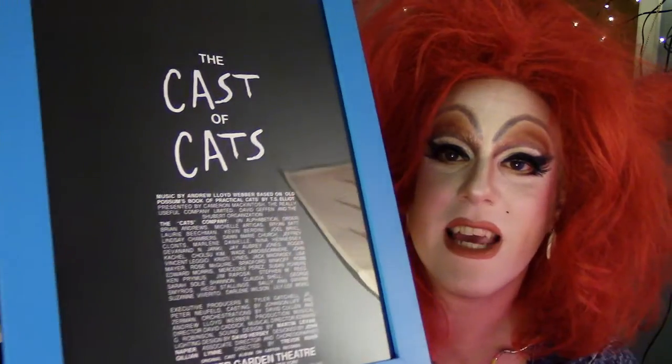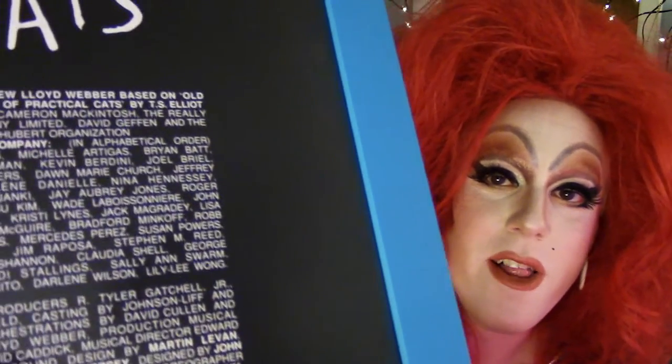This is a cast page from a program of when I saw Cats, which was the first musical I ever saw when I was 13 years old. You can see all of the names of the people — Michelle Artigas, Nina Hennessy, what happened to these people? Jay Aubrey Jones, Wade Leboisenaire, Jack McGrady — where are all these people? Are they doing background work? Are they stars? Chol Soo Kim, Sally Ann Swarm — that's a drag name. Someday I'm gonna find all these people and write them and say thank you for the memories.